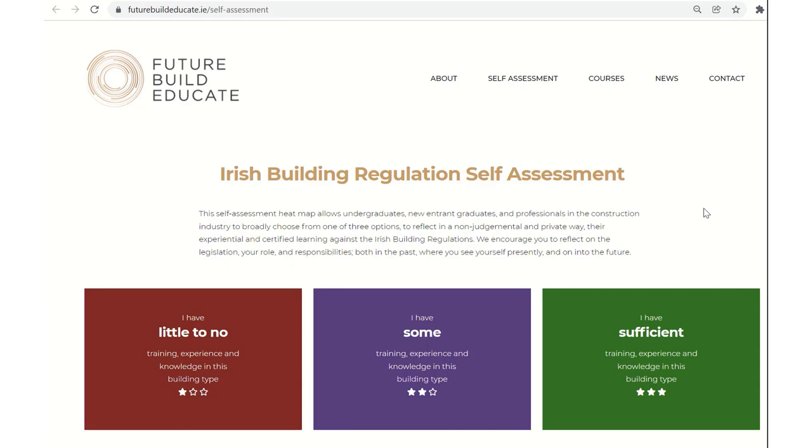This is a technology-enhanced learning tool that can be used for continuing professional development for practitioners in the area of the Irish building regulations. It's a web-based self-assessment tool that allows anyone in a built environment undergraduate program, new graduates entering the workplace, and professionals in the construction industry to broadly assess where they feel their competencies are in relation to the Irish building regulations.